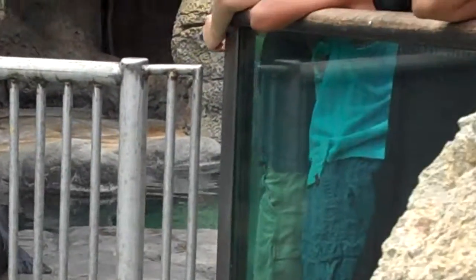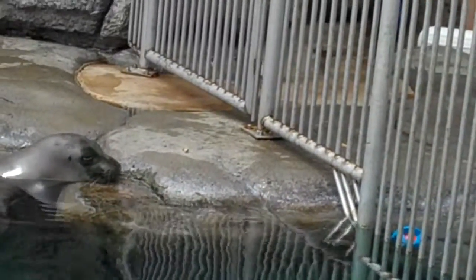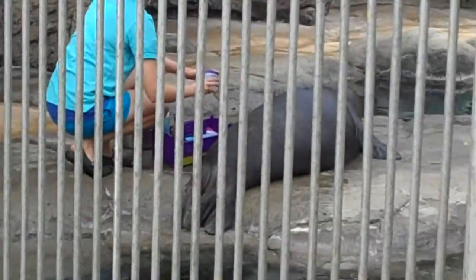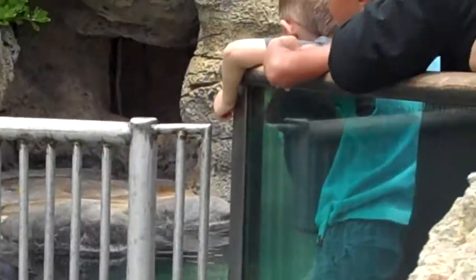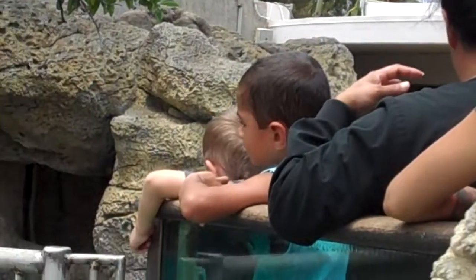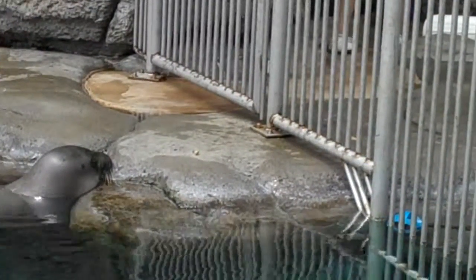You'll also notice Hoailona over there has a little bit of that green coloration as well. What happens is this algae will grow on top of their fur just as it'll grow on rocks, due to the sunlight and that saltwater, but they will go through what's called a catastrophic molt, in which they lose...